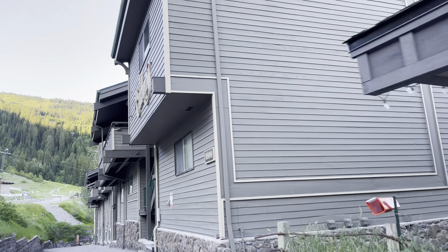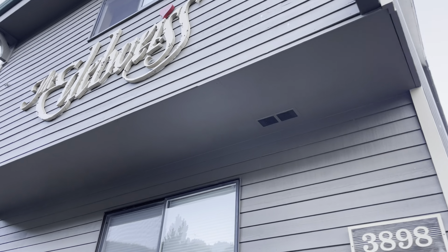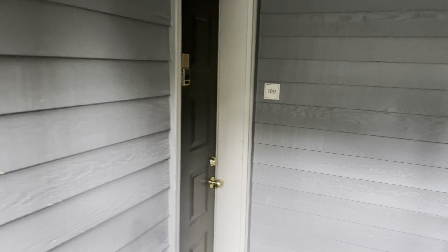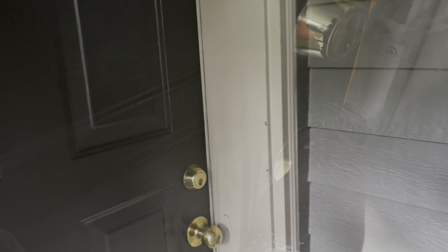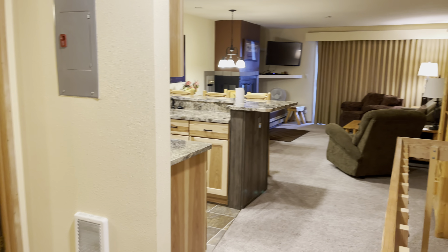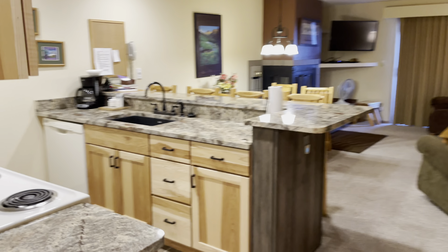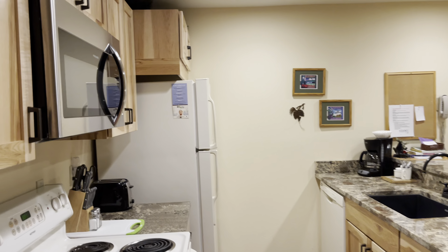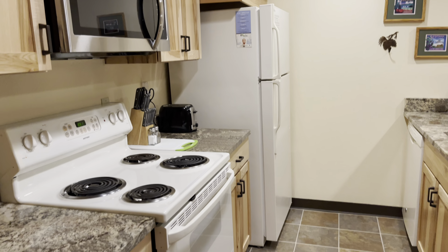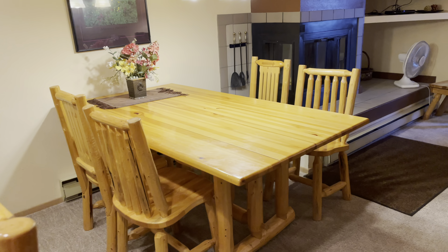We stayed at the Edelweiss Condos in Whitefish Mountain Resort. Let me give you a quick tour of our condo. This condo has a fully equipped kitchen, which is perfect for us because we love homemade meals. There is a cozy dining area, and here is the view from the balcony.